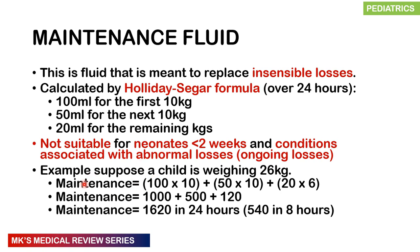Here's a worked example for a 26 kg child. Break 26 kg into: first 10 kg, next 10 kg, and 6 kg remainder. Multiply: 10 × 100 = 1,000 mL; 10 × 50 = 500 mL; 6 × 20 = 120 mL. Total = 1,620 mL in 24 hours. If you want to give it over 8 hours, divide by three — that gives 540 mL in 8 hours.